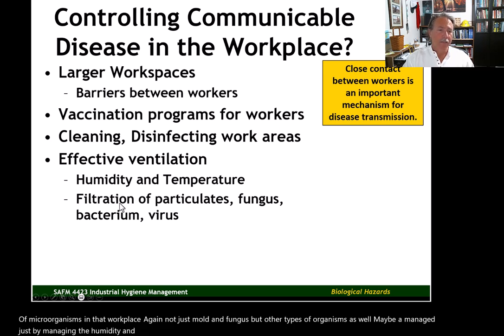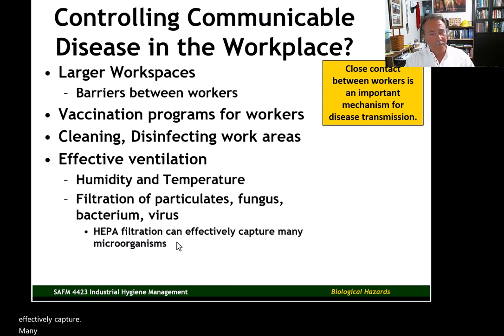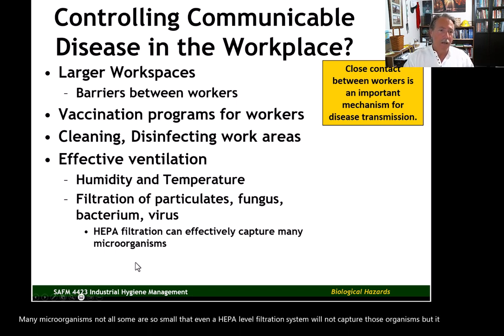Then we get into filtration and air treatment systems — filtration of particulates, fungus, bacterium, and virus. HEPA filtration, which we'll talk more about in one of our ventilation units, can effectively capture many microorganisms. Not all — some are so small that even a HEPA level filtration system will not capture them. But you're seeing more and more companies use HEPA level filtration in their HVAC systems.